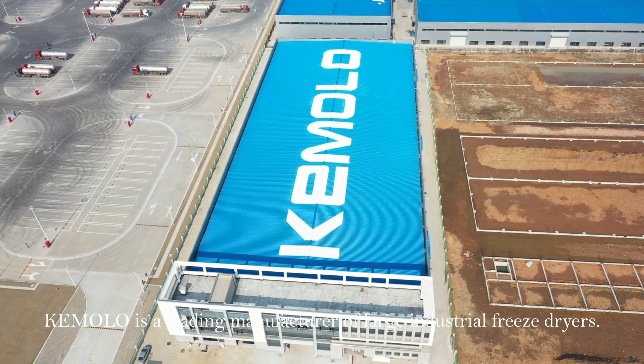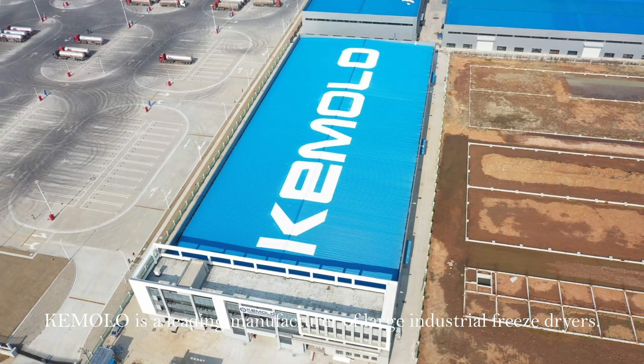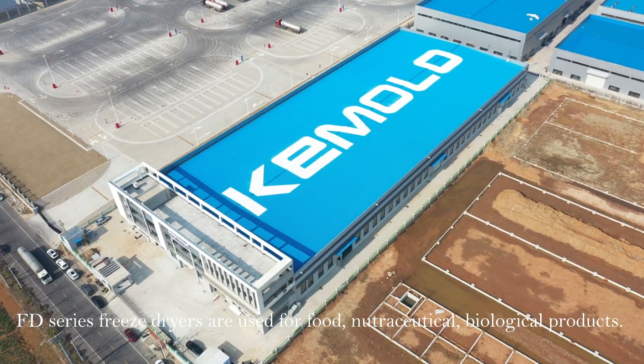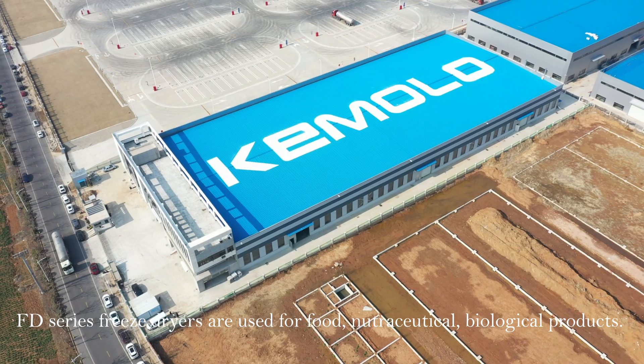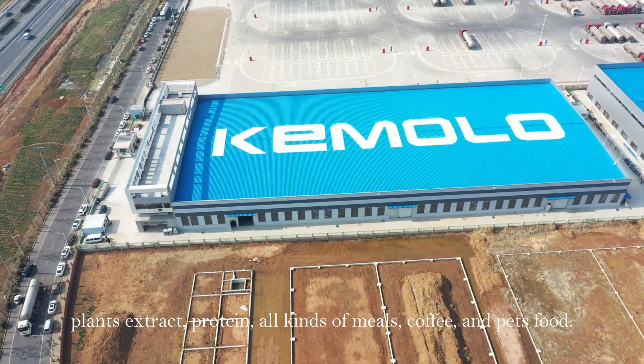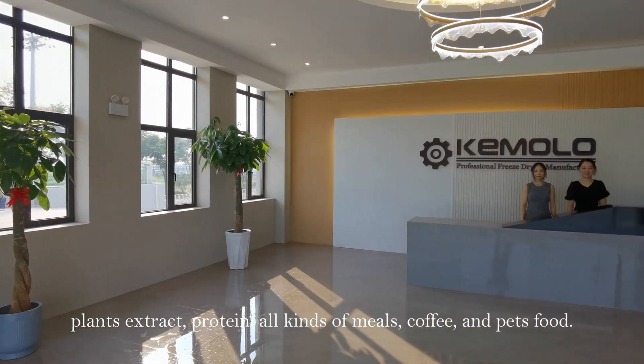Kumolo is a leading manufacturer of large industrial freezing dryers. FD series freeze dryers are used for food, nutraceutical, biological products, plant extracts, proteins, all kinds of meals, coffee, and pet foods.